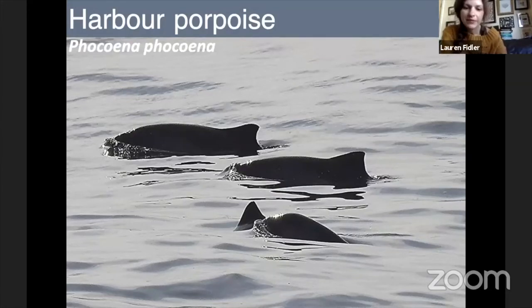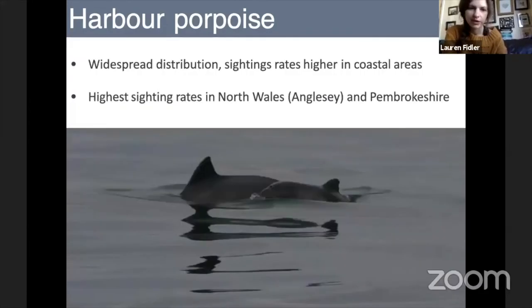Harbour porpoises are quite charming little animals, but they don't tend to get as much attention as bottlenose dolphins. They tend to be quite shy and timid, so we don't see as much of them, although they are actually more widespread. Our highest sighting rates for these animals are probably in North Wales and Pembrokeshire. Within Cardigan Bay, we see a time-sharing situation where we get the highest concentrations and sighting rates of harbour porpoises when dolphins are absent.